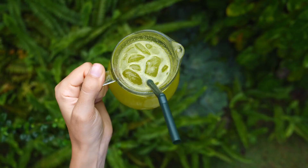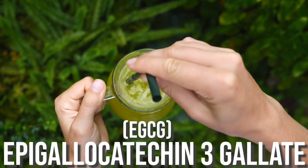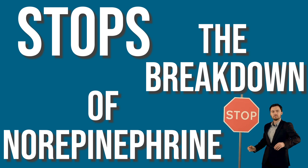We only want norepinephrine in small surges, not chronically elevated. Interestingly, EGCG — also known as epigallocatechin-3-gallate, the main catechin in green tea — actually stops the breakdown of norepinephrine. So rather than just a quick surge, you get a surge that lasts a little bit longer, allowing fat to get mobilized that much better. You're only getting that with green tea.